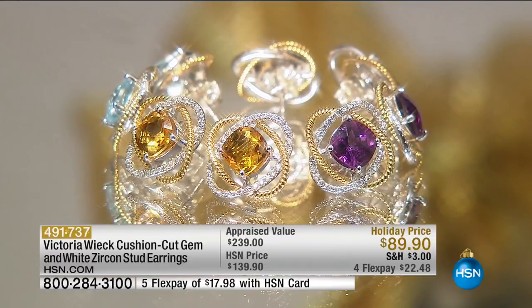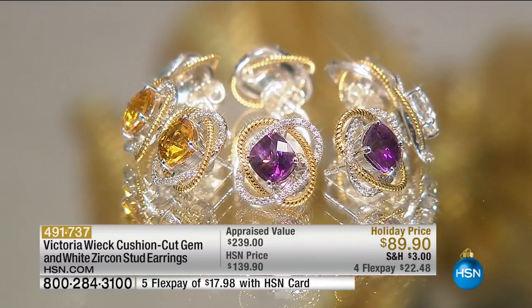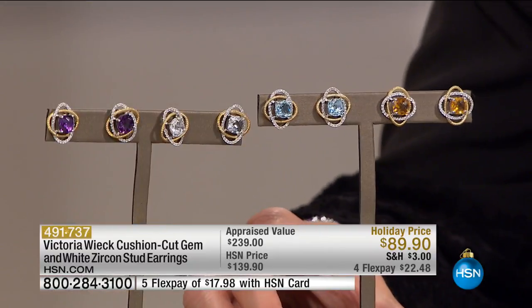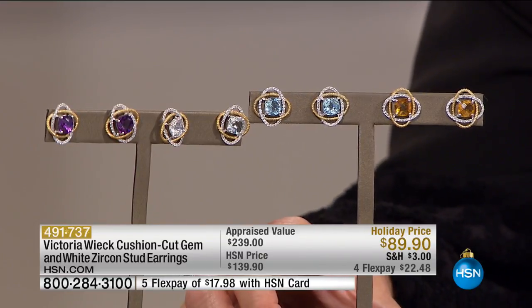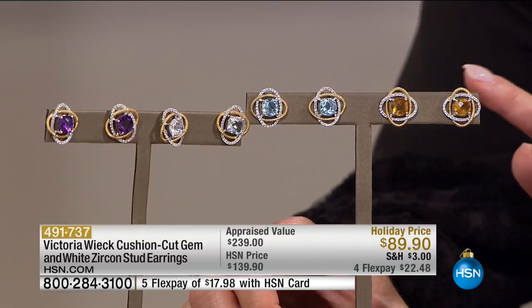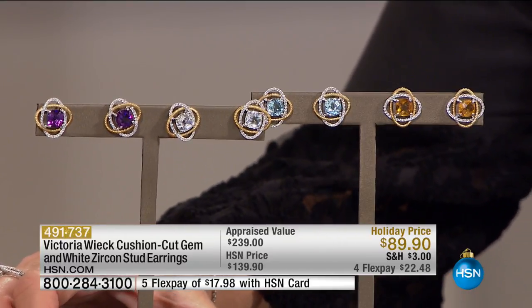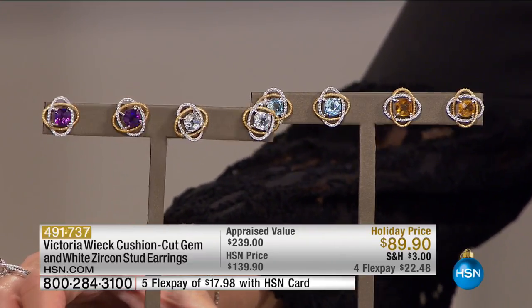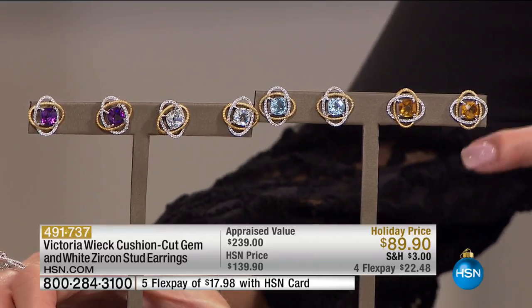This is the most beautiful cushion stud earring. You choose: we have the purple amethyst, the genuine blue topaz, the rich golden citrine, or your white topaz. We're featuring these at a special holiday opportunity price of $89.90. These were originally $139, appraised at $239. They're two-tone and the perfect stud. If you have difficulty wearing studs, we have lever backs coming up a little bit later on.